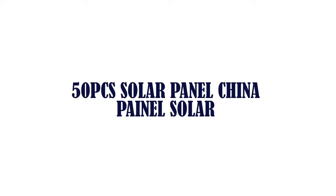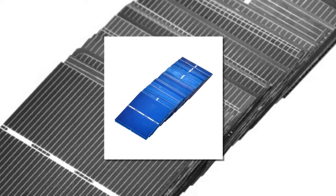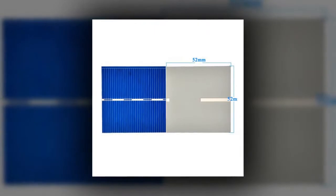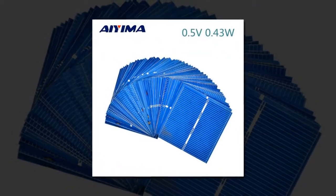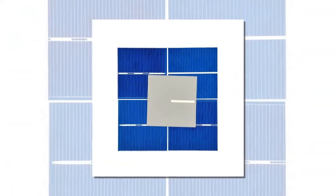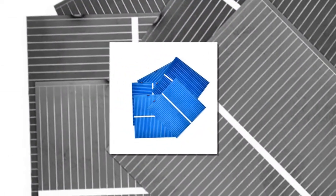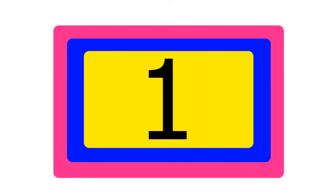Item number two is 50 pcs solar panel China panel solar. Brand name: Emma. Model number: nine. Max power: 0.43 watts. Type: solar panel. Nominal capacity: none. Number of panels: one. Material: polycrystalline silicon. Size: 52 by 52. Number of cells: none.